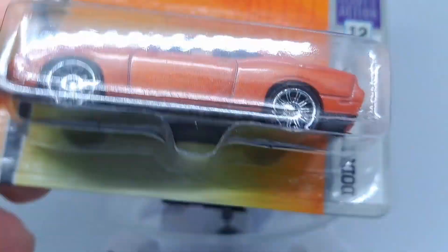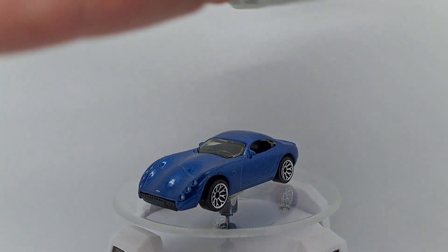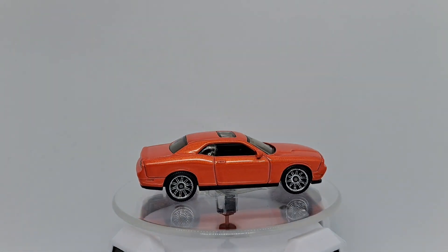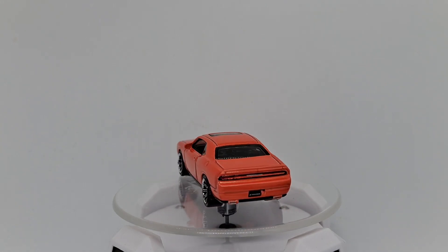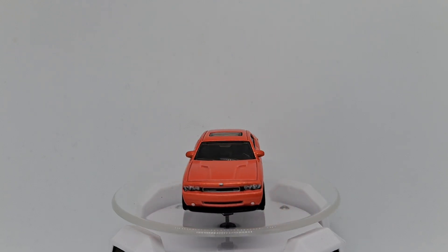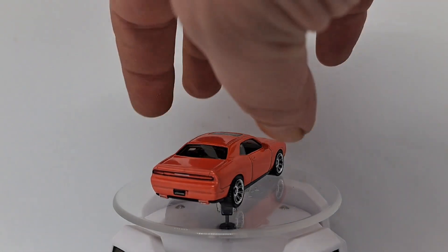Here's another cool car I do know — it's a Dodge Challenger SRT8. Here it is. I like it.